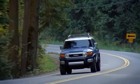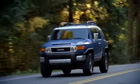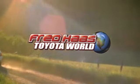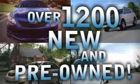The 2014 Toyota FJ Cruiser. Fred Haas Toyota World has been a hallmark of our community for more than 40 years. And with over 1,200 new and pre-owned vehicles in stock, we're sure to have what you're looking for.